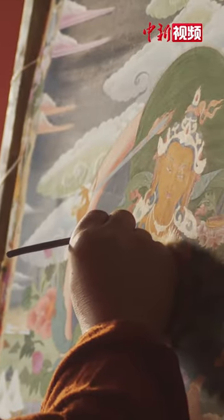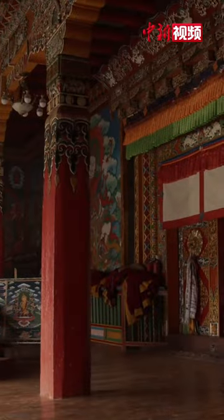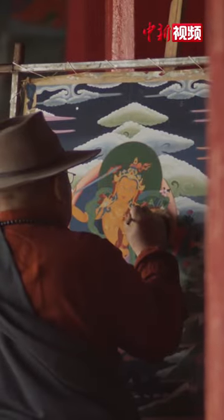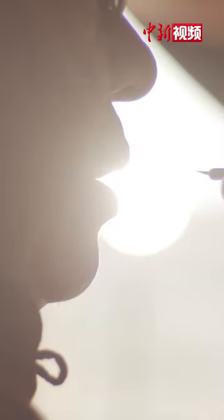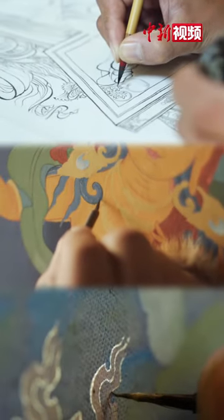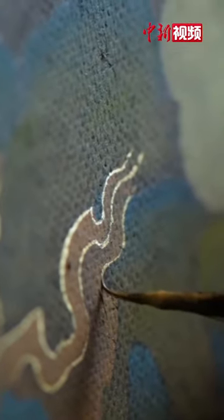To paint a beautiful Tonga, it usually takes months or even years. The painters sit cross-legged in front of the canvas, wet the brush on the tip of the tongue. Outline, coloring, gold decorating — each stroke requires concentration.